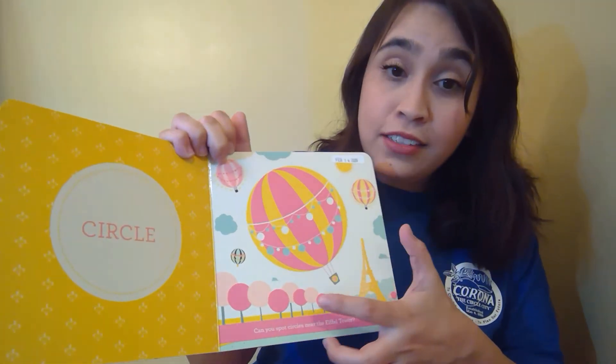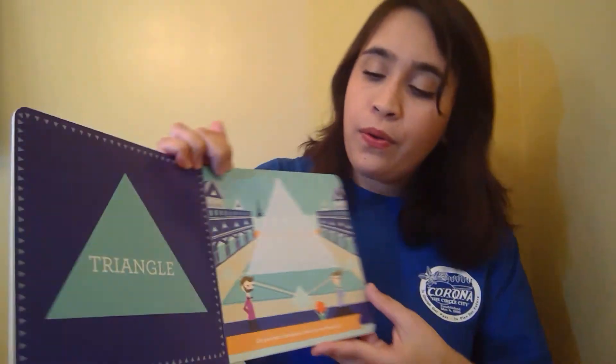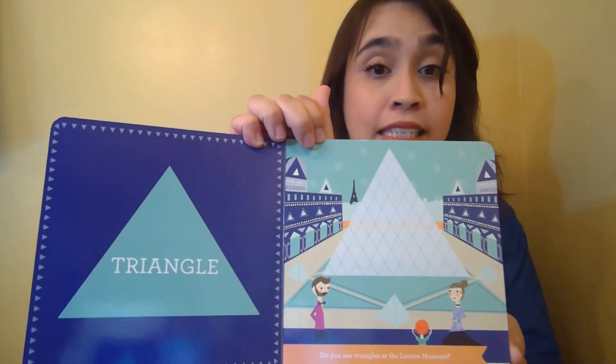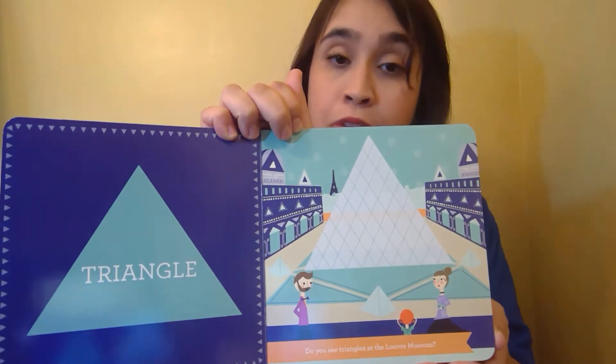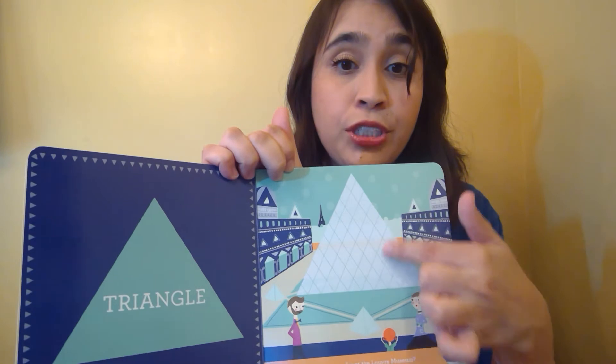Good job friends. Okay it is now time to read our story. Here is my book. I open it wide to see all the pictures that are inside. Today's theme is art and museums, and a part of art is all of the beautiful shapes that we can see in paintings and sculptures. So today's book is all about shapes. This book is called Paris: A Book of Shapes by Ashley Evanson. I can see so many shapes already on the cover of the book. Let's go ahead and get started.